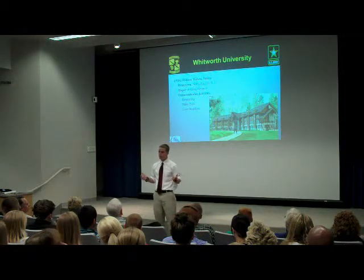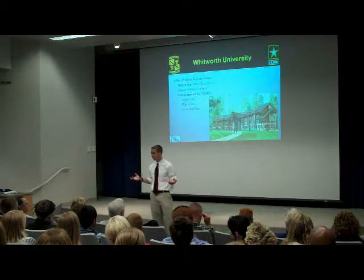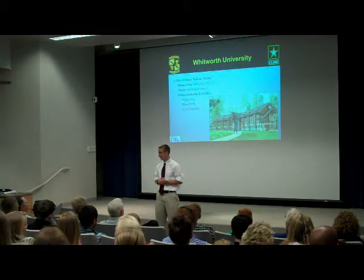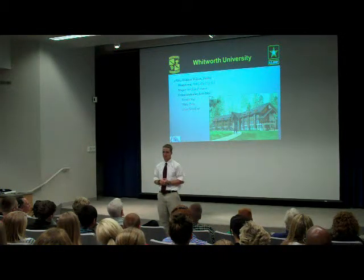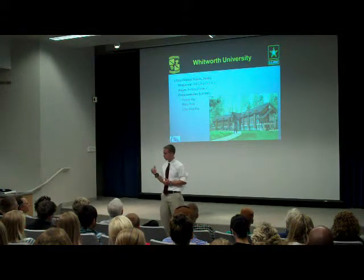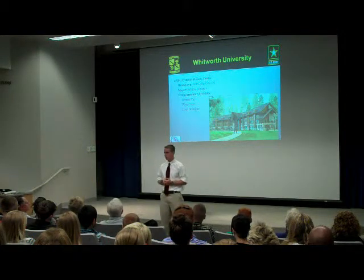I didn't know Whitworth had an ROTC program until Lieutenant Colonel Allen Patty gave me a call and informed me otherwise, and invited me to come check out the program here. I love going to Whitworth. I love being with our ROTC program affiliated with Gonzaga — it's excellent. There are a couple of advantages to going to Whitworth. Number one, we're Pirates — that's our mascot. Number two, we've got a football team. And we're on a beautiful campus — 200 acres surrounded by pine trees.